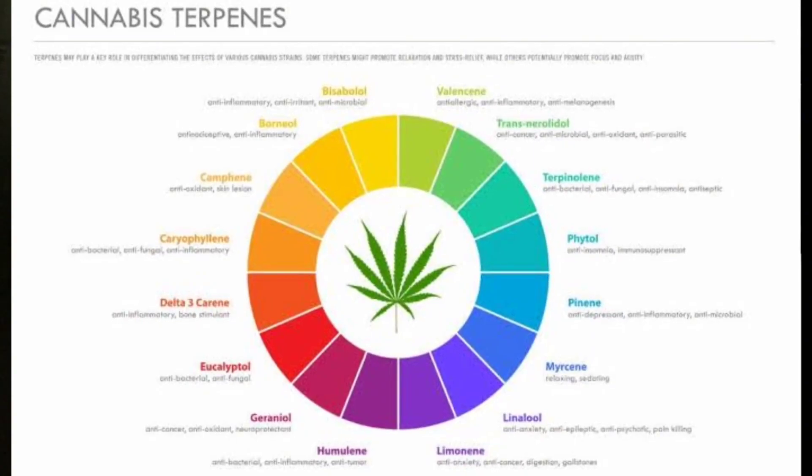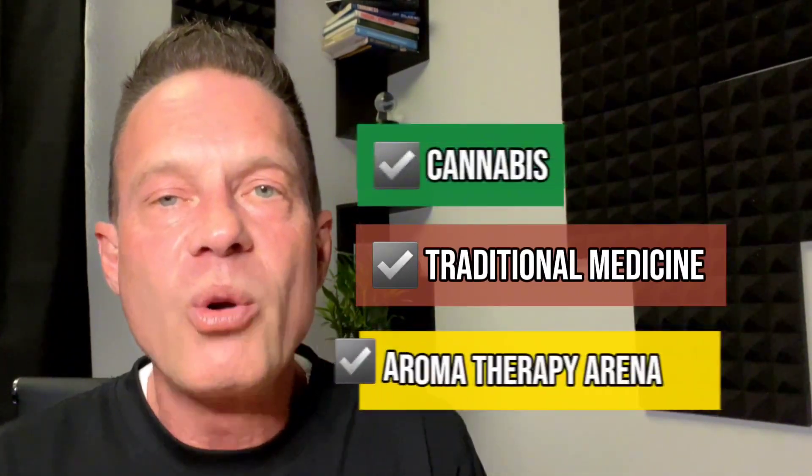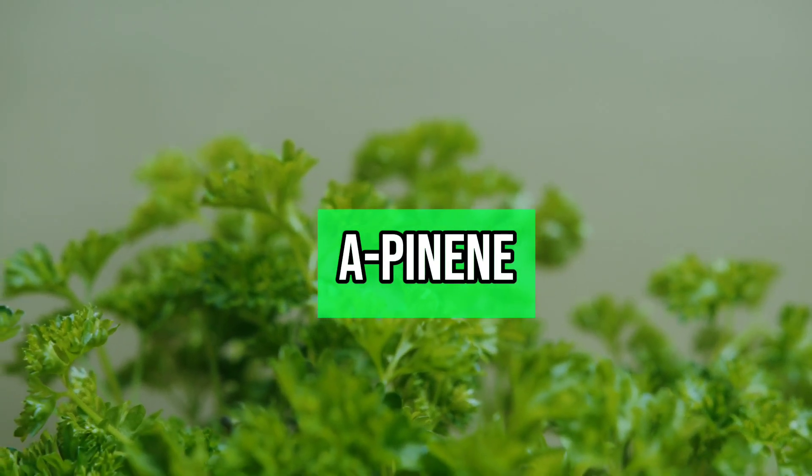At the end of the day, alpha-pinene stands as a testament to the intricate world of terpenes. Its multifaceted roles — from therapeutic to environmental — highlight the wonders of this simple yet impactful molecule. Whether in cannabis, traditional medicine, or the aromatherapy arena, alpha-pinene continues to leave an indelible mark, making it easy to see why it comes in at number three on my top five list of terps.